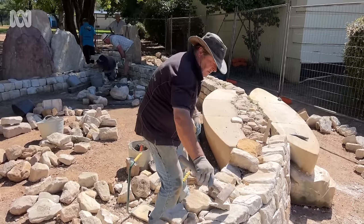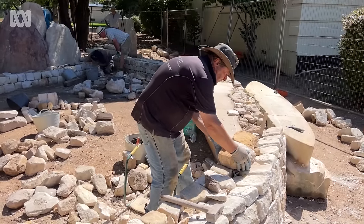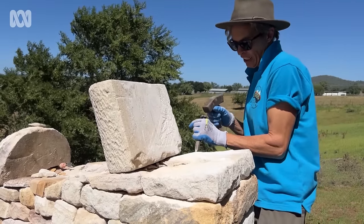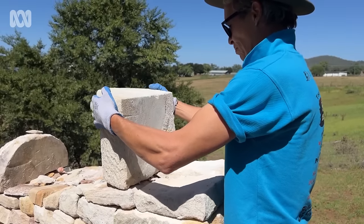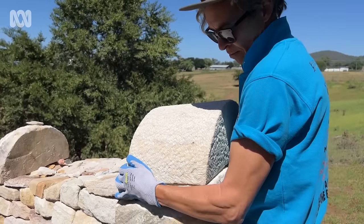Dry stone walling is the ancient type of construction. It's basically using friction and gravity, and that's what makes it so special — wherever it's happened in the world it's always been done in exactly the same way. The four components of a dry stone wall are friction, gravity, stone, and a skilled human. There is no binding agent in a dry stone wall. It's all about balance of stone, with all the stone engaged in a certain way that makes it very strong and long lasting.